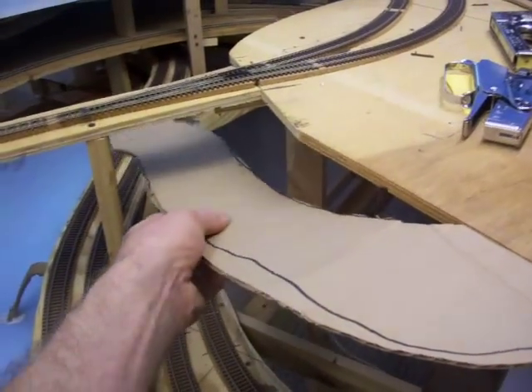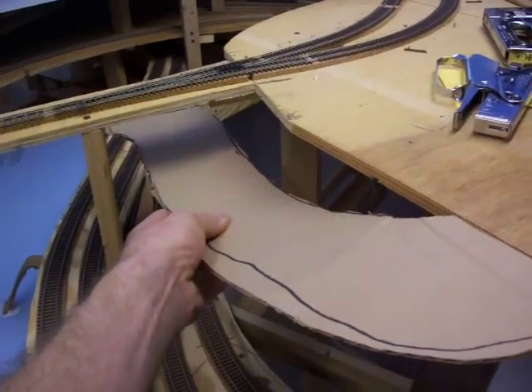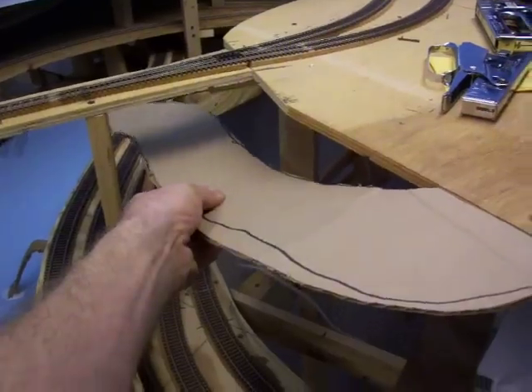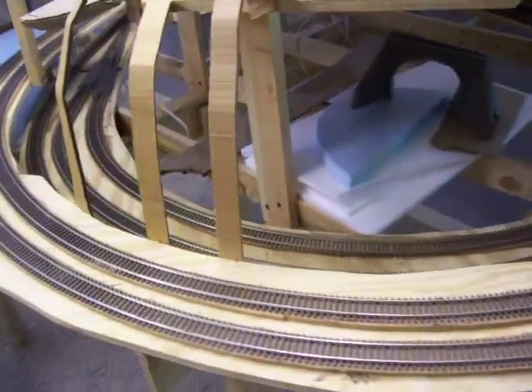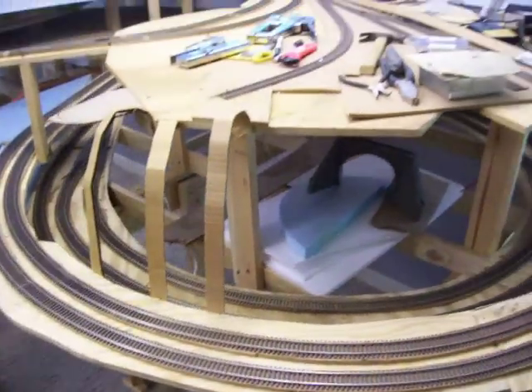Decided there's going to be a little road here, ducking under the Green Lane Bridge. These will be cliff sides and retaining walls all along here, coming down from the upper level.